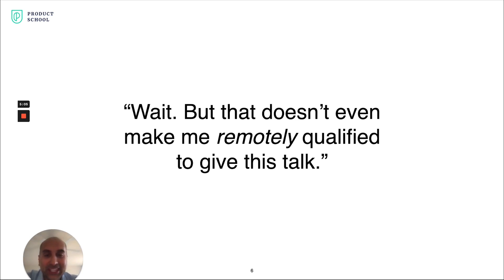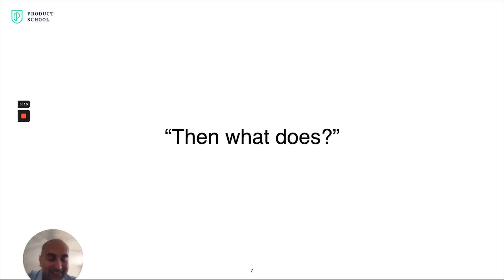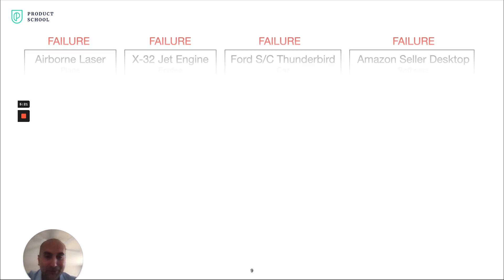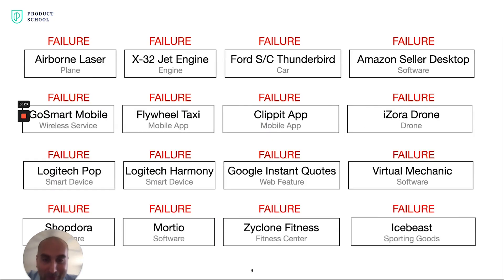But actually, I don't think that makes me qualified. I don't even believe these three things make me remotely qualified to give this talk. What does qualify me? I actually believe it's because I'm a failure. I have worked on so many products over the last 17 years that just did not work — they did not succeed, they did not deliver on our objectives. They were failures.